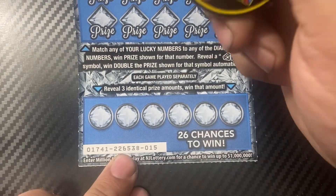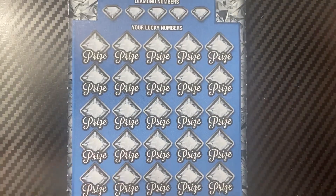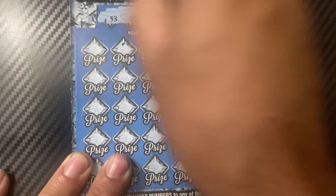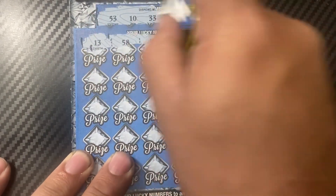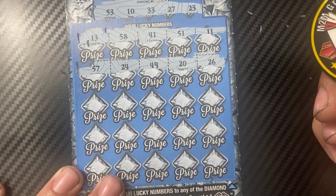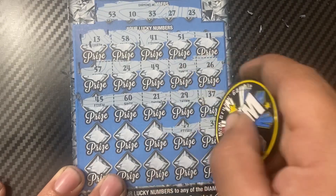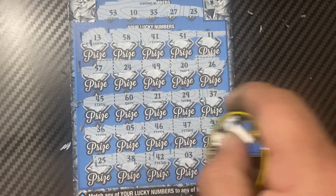Alright, ticket 15. Just some small amounts on that one. Winning diamond numbers are: 50, 53, 10, 33, 27, and 23. The grid numbers are: 13, 50, 58, 41, 51, 11, 1, 26, 20, 49, 24, 57, 37, 29, 21, 60, 45, 31, 47, 46, 5, 36, 25, 38, 42, 3, and 56.